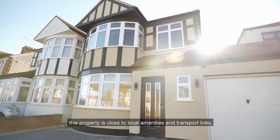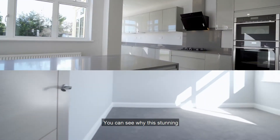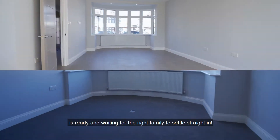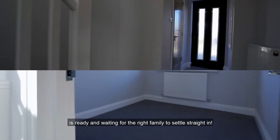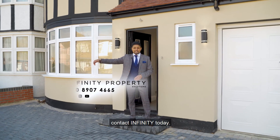Ideally situated, this property is close to local amenities and transport links. You can see why this stunning fully refurbished brand new home is ready and waiting for the right family to settle straight in. If you're ready to move into your dream home, contact Infiniti today.